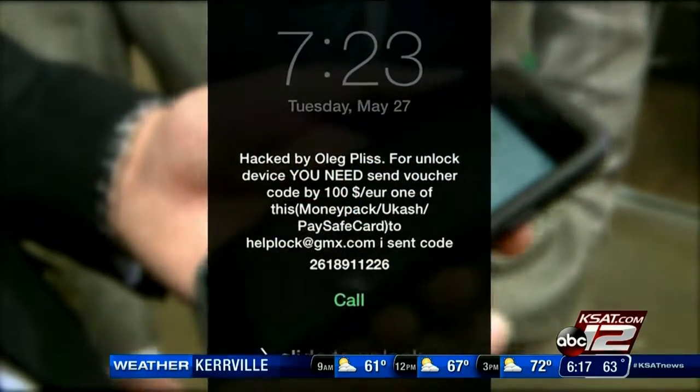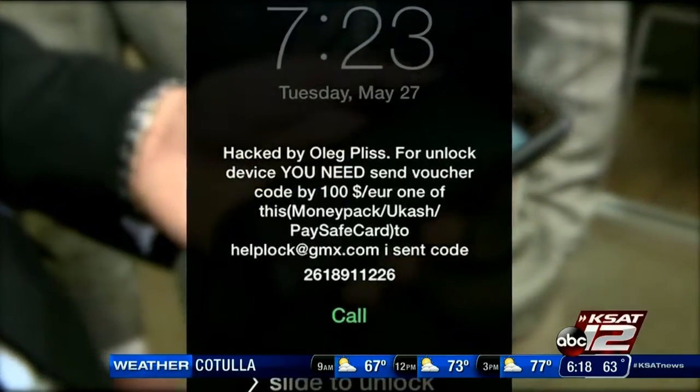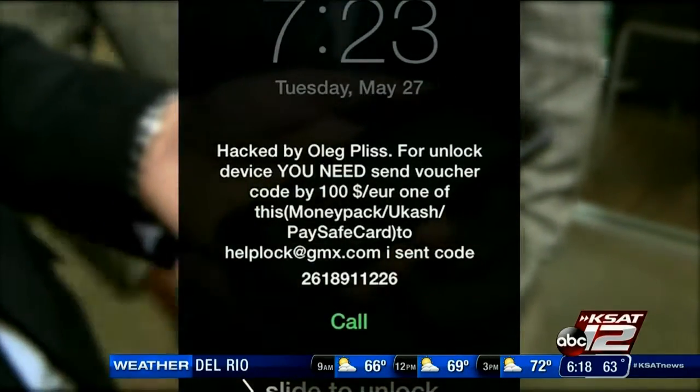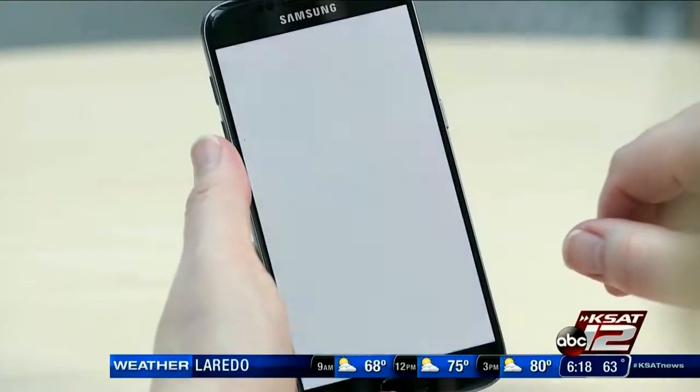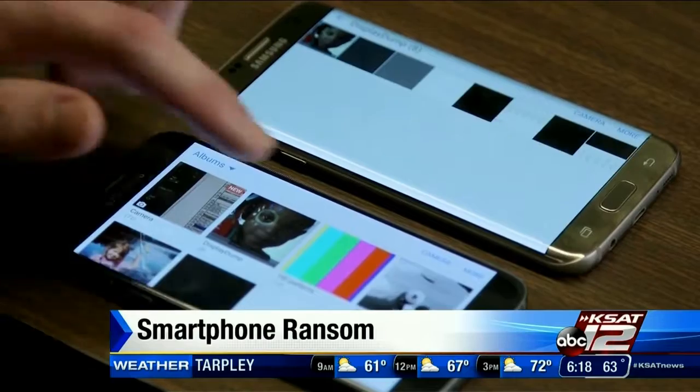We're actually going to give you a closer look. You can see a hacker with the last name Pliss is demanding money through an online transfer. Earlier I met with the BBB and they say these hackers do have the ability to delete everything — pictures, videos, notes, contacts — if you don't pay up.